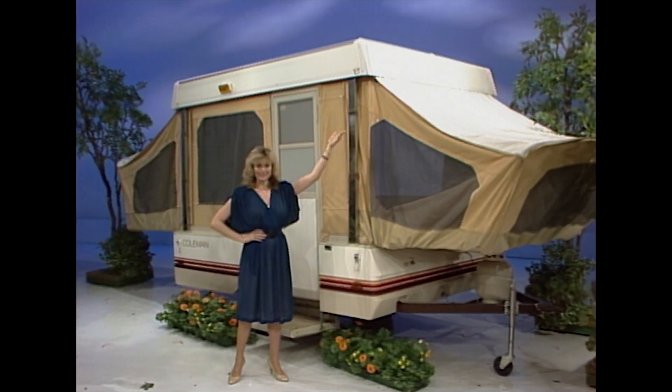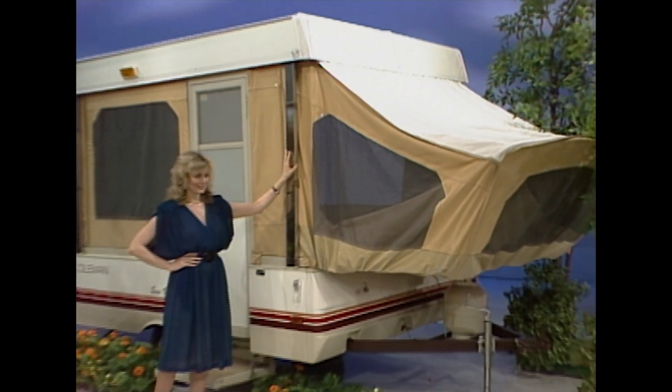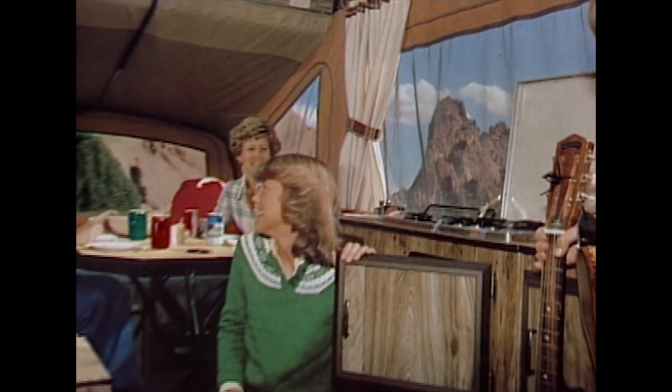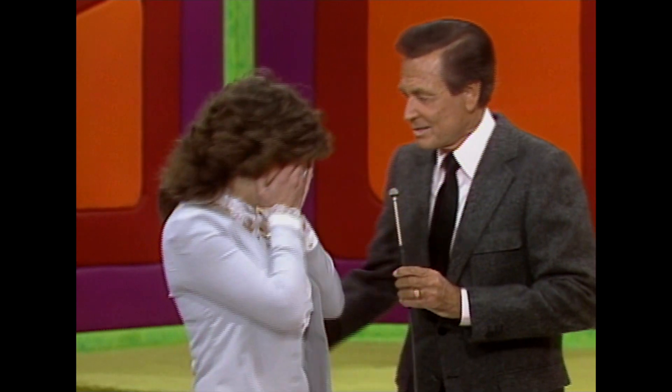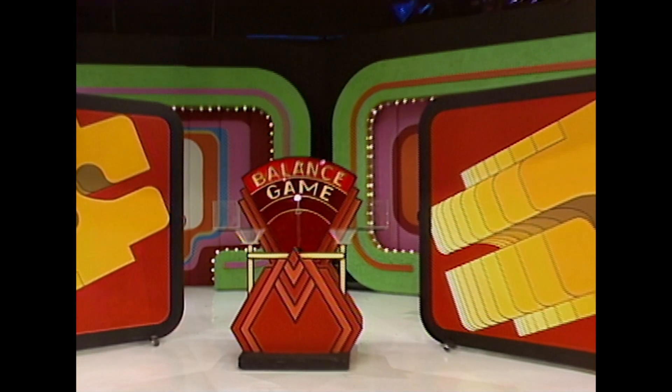Now let's show her another prize: a camping trailer. The Sun Valley by Coleman — this 19-foot camper is equipped with a three-burner range, dinette, sleeps six comfortably, and can be towed by most medium cars. It's a prize worth $4,295. Sounds great, doesn't it? Let's go right back here and win it, playing the Balance Game.